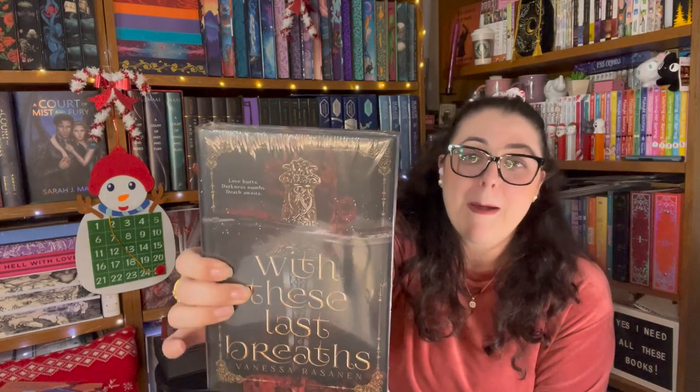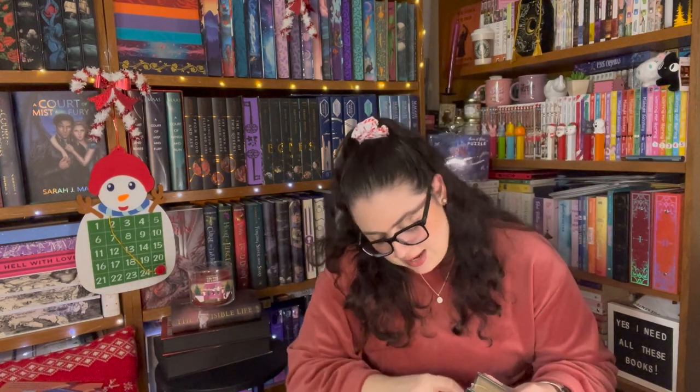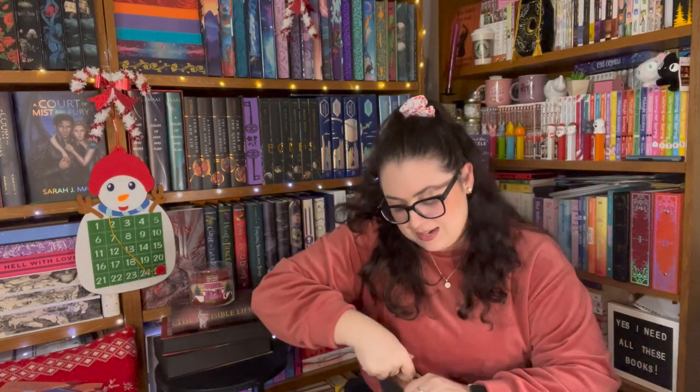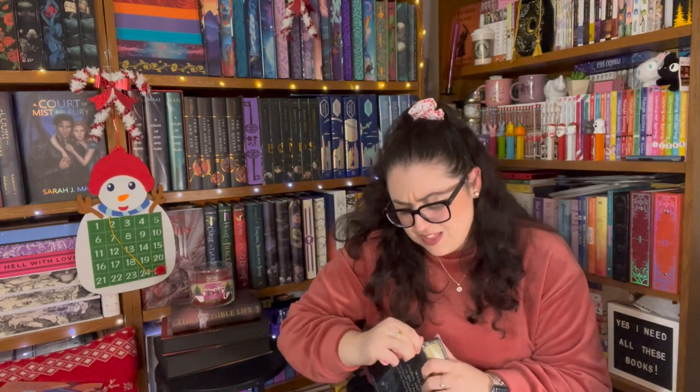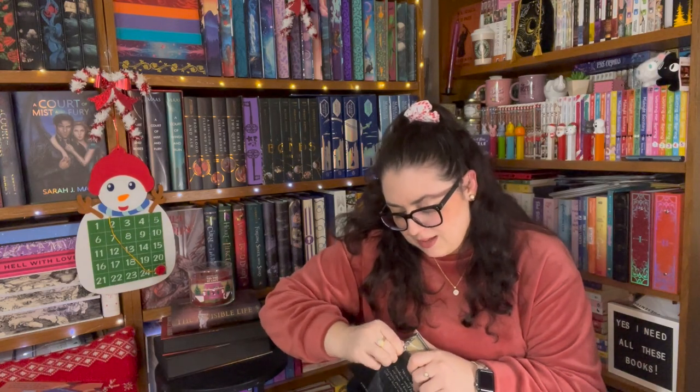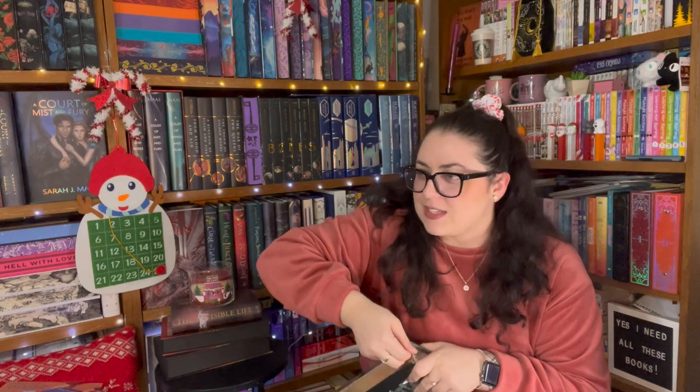It comes with a little signed bookplate. So this is 'With These Last Breaths' by Vanessa Rasanen — I'm sorry, I probably butchered that. This is the last book in the Black Sands trilogy. I do have the first two books, so of course I had to have the last one for the matching set. Oh, they wrapped this really well — it's nice and protected. These books are so pretty — they have that foiling, gilded edges I think it's called, with that gold pretty shiny foiling. Got it off — it was super shiny.